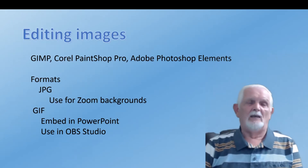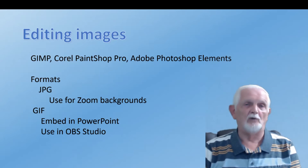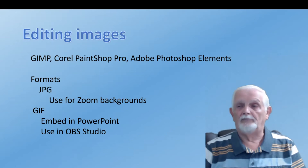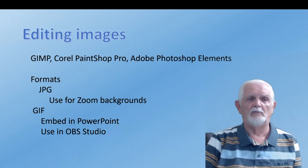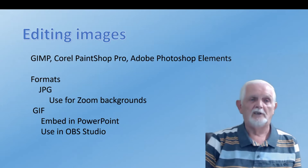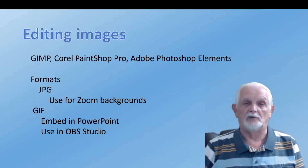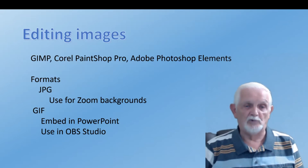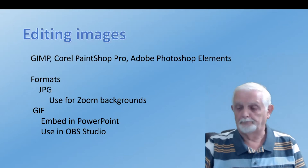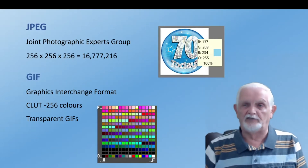If you want to edit an image — whether one you've made with a mistake or one you've downloaded and want to amend — you can use those imaging applications. You should be aware of the formats you save them in. There are two main formats we'll mostly use, and it's worth spending a minute on what JPEG and GIF stand for.